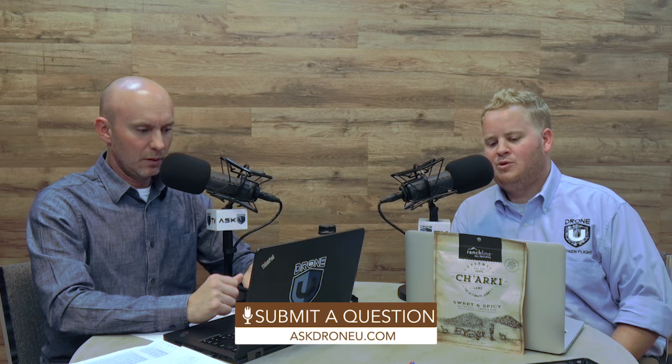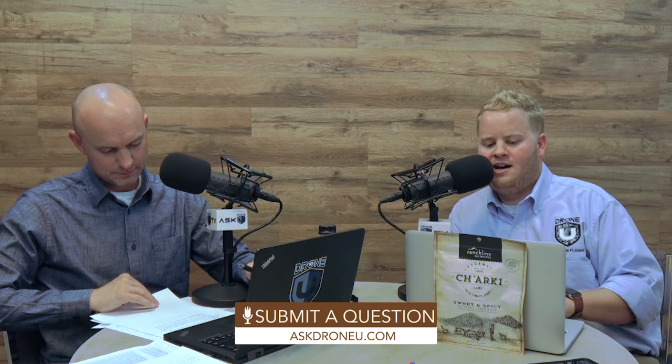Very excited to be here. Thank you very much for the reviews, the shares, everything. If you have a question yourself, go to AskDroneU.com. We've got a really interesting question today, and we're going to be talking about some really interesting technology called the Leading Edge Asynchronous Propeller Technology. It sounds pretty advanced. Rob, why don't you play that question and tell us why we're talking about this stuff.